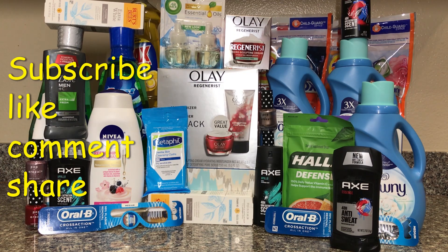All these items you are looking at here came up to $200. I was able to grab all of them for free and a $20 moneymaker after I received all my rebates. Let me show you guys how I did it.